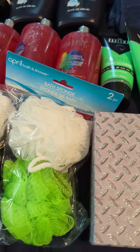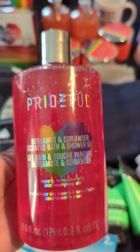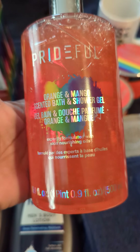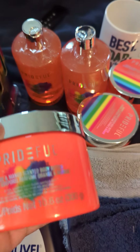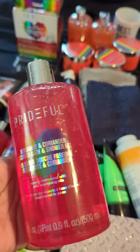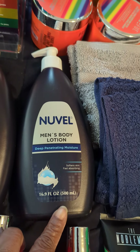I grabbed a couple packs of loofahs — two packs. I found some more of the Pride collection: the bergamot and coriander shower gel, picked up three of those. I also found the Pride orange and mango shower gel and only had two so I grabbed both. I also found the orange and mango body butter — they had three so I grabbed all three. I'm still on the lookout for one more shower gel and hopefully the matching body butter. I'm also still searching for the sugar cookie items — I had some sugar cookie spray. I also got two of the men's Nouvelle body lotions.